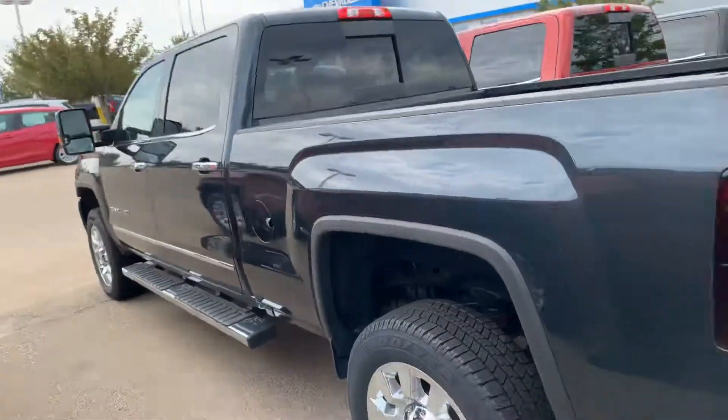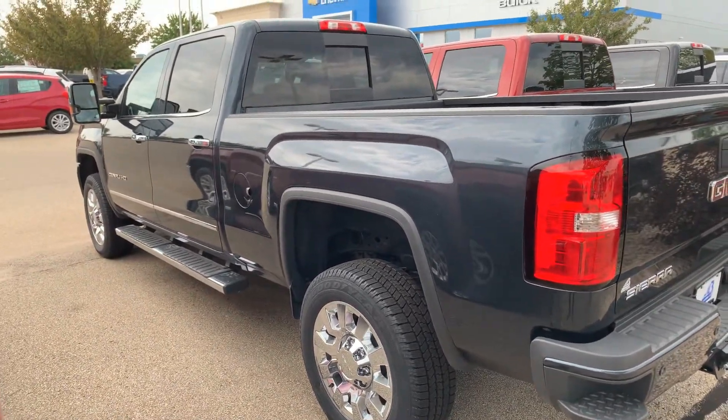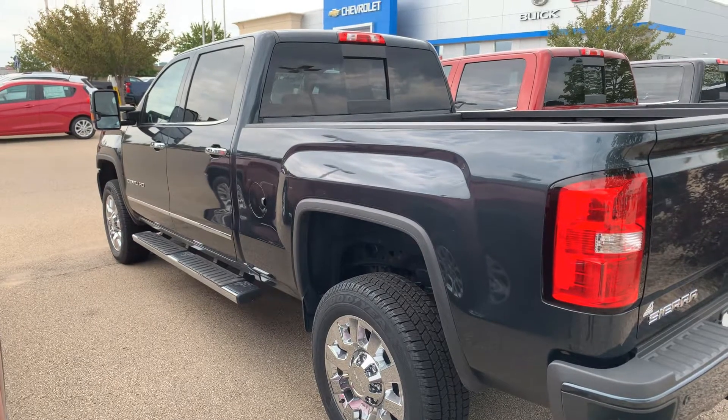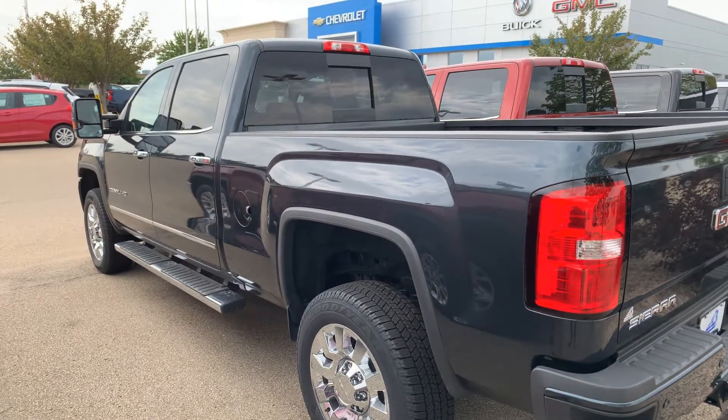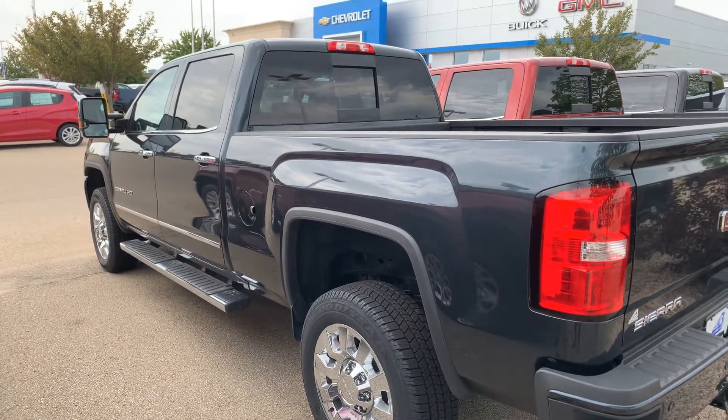Very sharp truck. If you have any questions, would like to see more, or schedule a time to come see it and drive it, you can definitely do so. This is Derek Hughes from Bergstrom GM of Oshkosh, 920-966-1166. I'm happy to help.